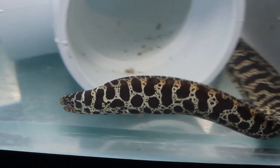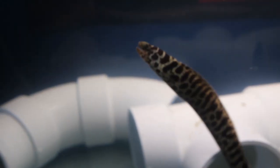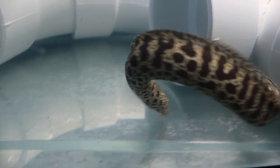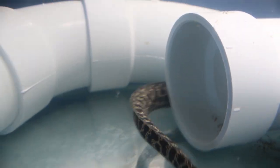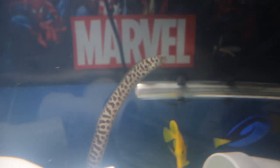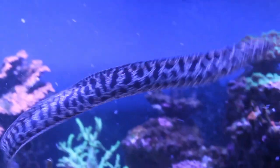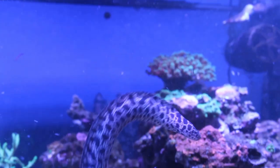For quarantining, it's best to use hyposalinity as a means of parasite eradication, as any form of copper — chelated or ionized — will kill the eel. The standard four to eight weeks of quarantining is recommended. Even though eels have a very thick slime coat and will rarely show external signs of ich or other parasites or flukes, they will still harbor them.